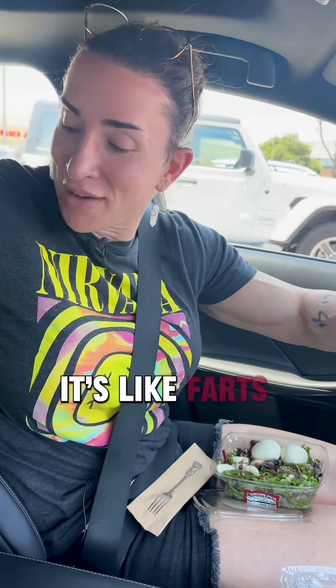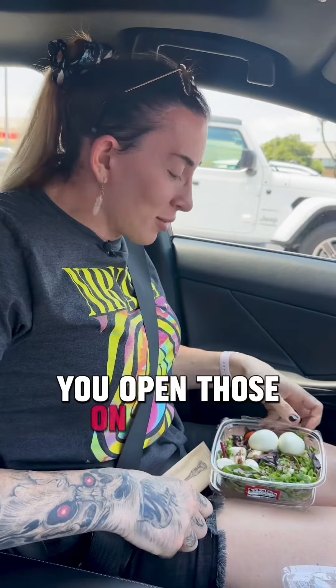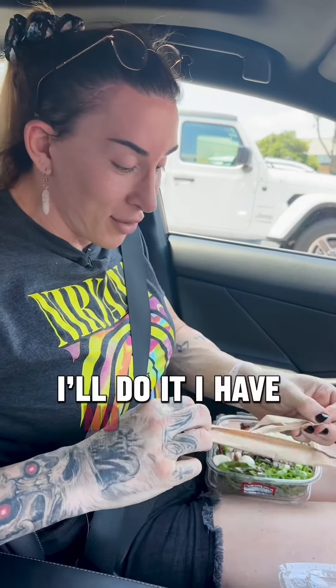12 grams of protein. It's like farts — egg smell. Everybody was like, if you open those on a plane, Gabby, we're not friends. I'm like, I'll do it, I have no problem doing it.